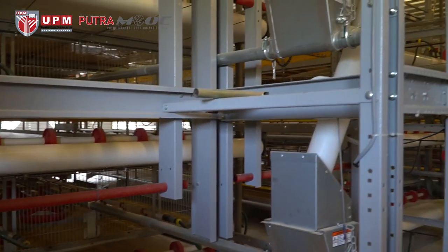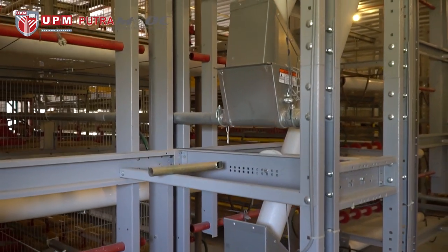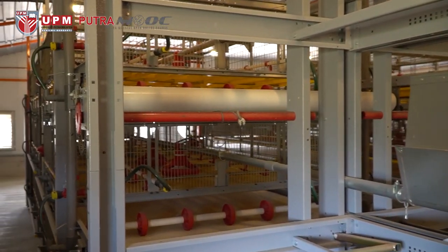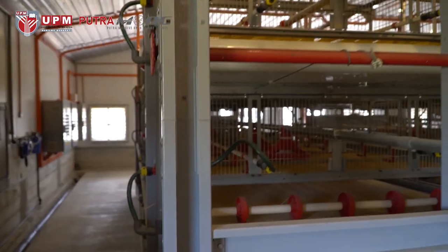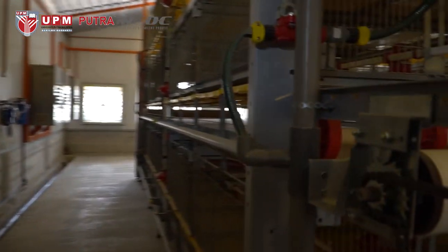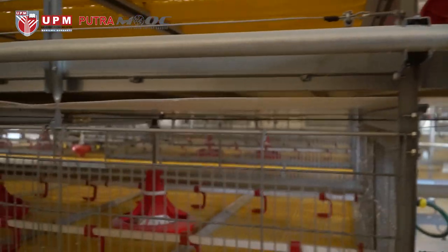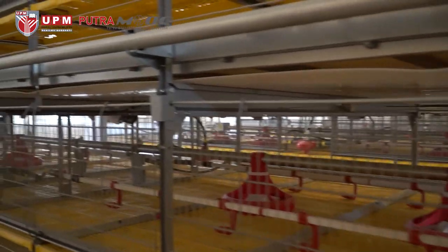The closed-out system here adopts three stages of battery caging for rearing broiler chickens, and every single stage of the caging is equipped with a layer of conveyor belt.